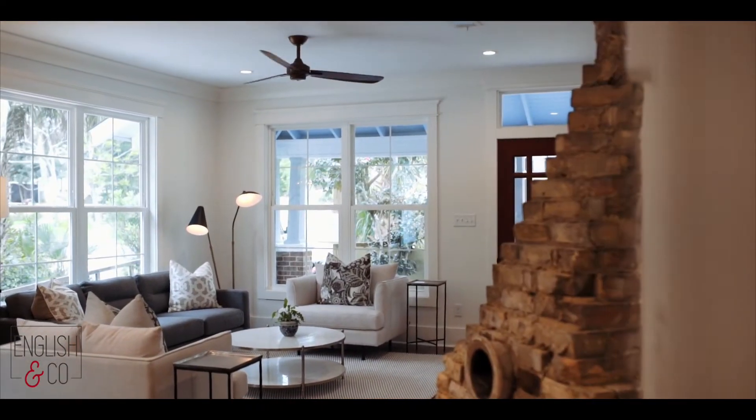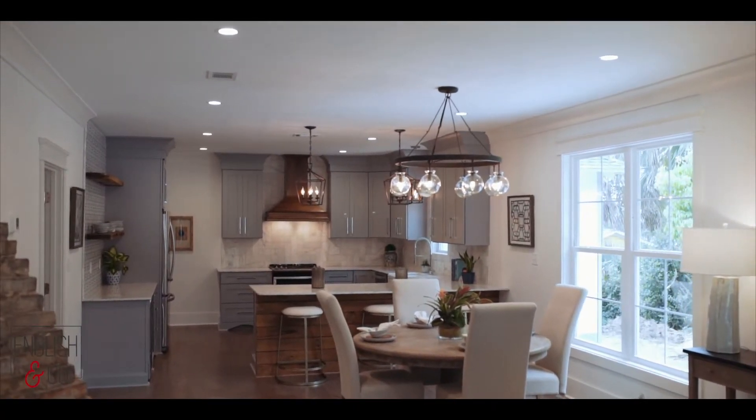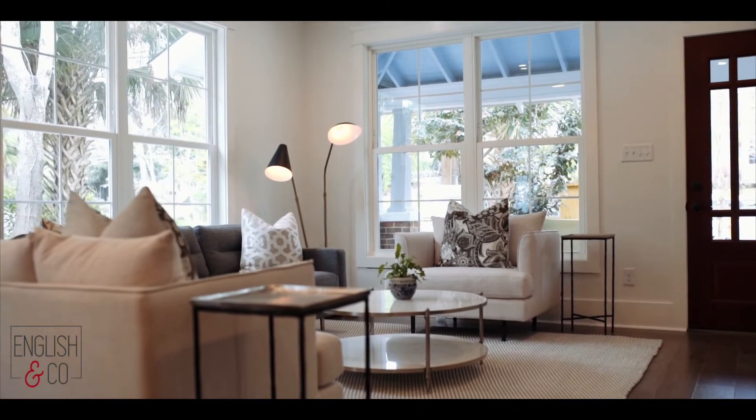So here we are in the open concept living space. Justin Daley did take a lot of reclaimed items from the house and repurposed them to make it just an exceptionally unique house. We are so excited to show you around the kitchen and the dining room area.